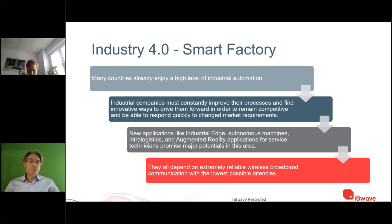In automotive manufacturing specifically, the manufacturing area will probably change a lot year to year because they have to manufacture different cars and reassemble everything — it's not static, it's moving. You have autonomous machines, augmented reality, lots of IoT devices, and these all depend on extremely reliable networks with low latency at the lowest possible cost. A proper network design will make sure you meet all these requirements.